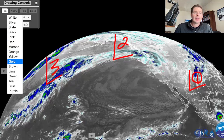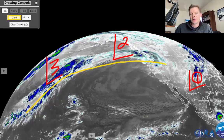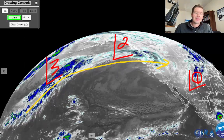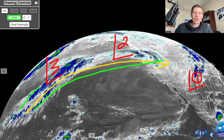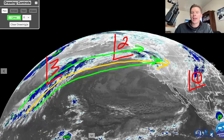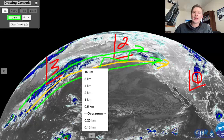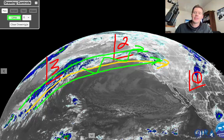The flow is powerful. You've got the jet running basically like this, and in there — I'm going to draw this in green — this is going to be at times a powerful channel of atmospheric river potential.